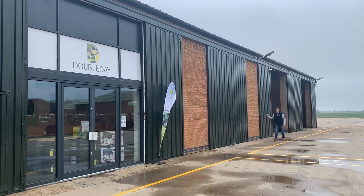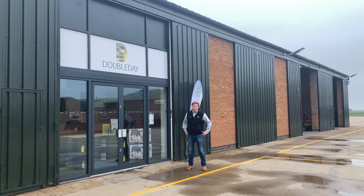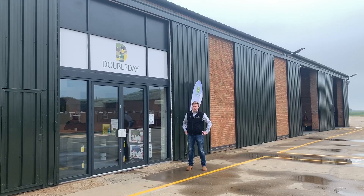Thanks for taking the time to watch the video on Doubleday Old Leek. We're really proud of what we've achieved here and we hope to be able to support you and your businesses going forward. We are open for business — if we can be of any help, please give us a call. Our contact details are all on our website. Derek's here half seven till five, Monday to Friday, and Saturday mornings currently. Thank you very much.